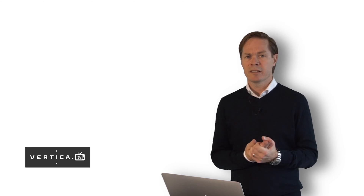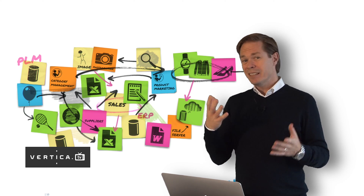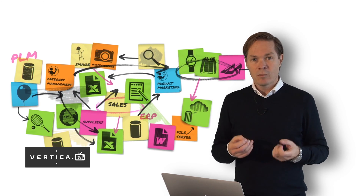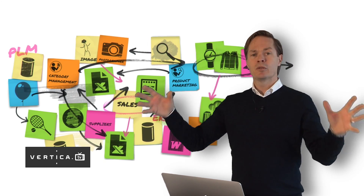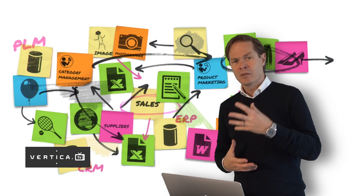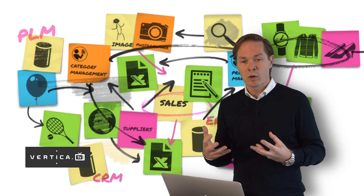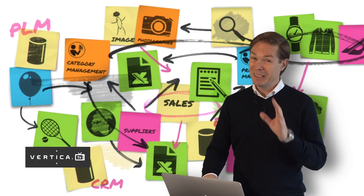When we come to our customers, we often find a situation which we refer to as content spaghetti. You start off with a limited number of products or assortments and gradually grow. Along the way, you add more people into the process, more files stored in different places throughout the organization. When you start to grow, it doesn't really scale, it's not reusable, and you end up without a consistent workflow — creating this mess we refer to as content spaghetti. We see this all the time.